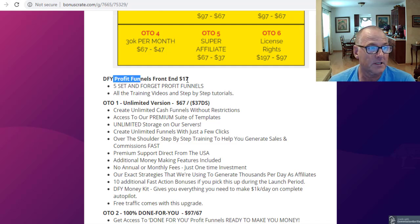With the front end for $17, you get five set-and-forget profit funnels, all the training videos and step-by-step tutorials, all my free cool custom bonuses, and all the vendor bonuses. Let's get a look at those vendor bonuses now.